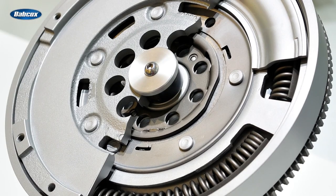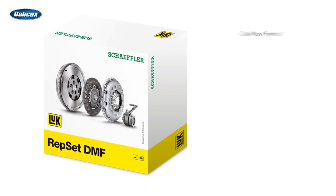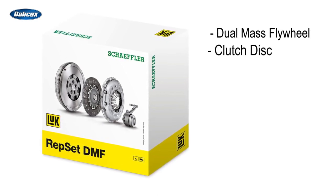If your customer's vehicle has a clutch system that uses a dual-mass flywheel, Schaeffler offers a complete solution for that too. The LuK Repset dual-mass flywheel kit includes a replacement dual-mass flywheel and clutch disc.